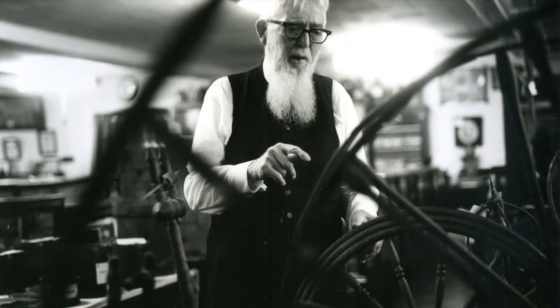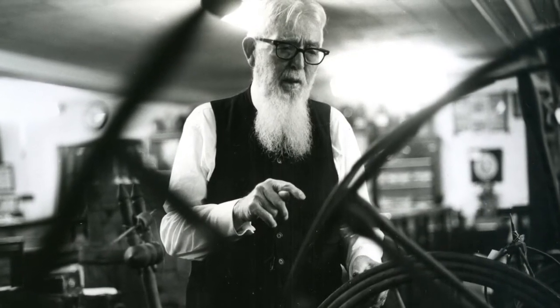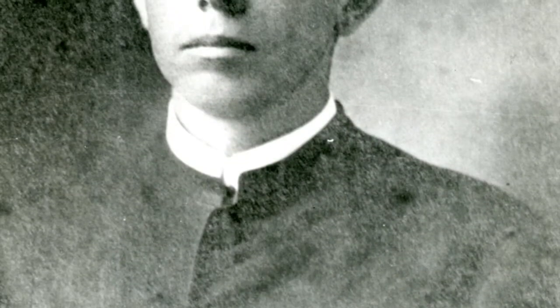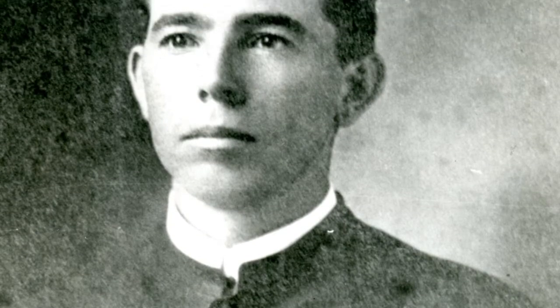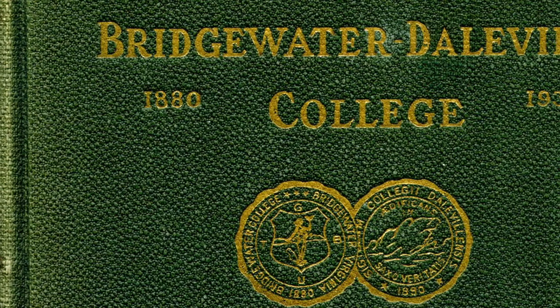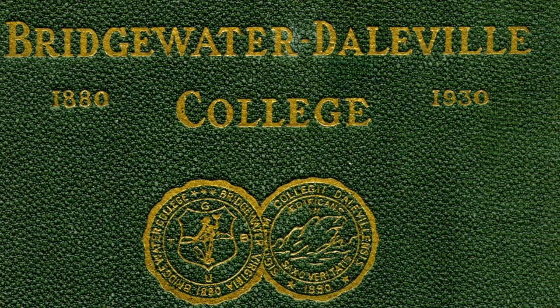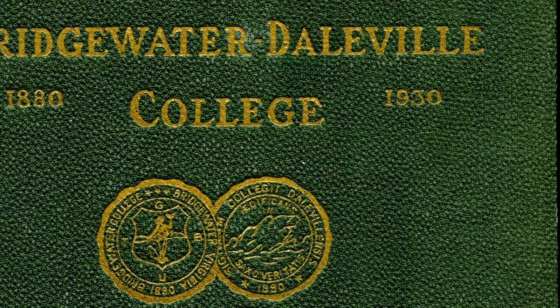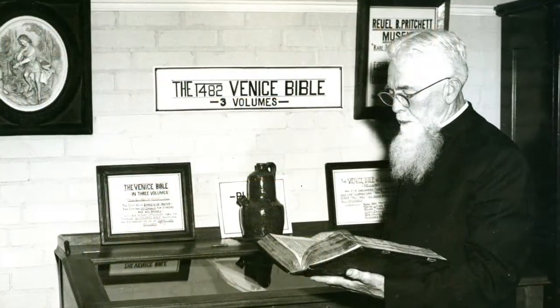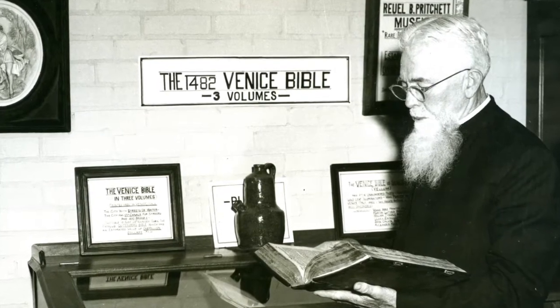In 1954, the museum received its major donation of over 5,500 artifacts from Church of the Brethren Rev. Earl B. Pritchett. Pritchett was from White Pine, Jefferson County, Tennessee. He had been a student at Daleville College from 1909 to 1911. When Daleville College merged with Bridgewater College in 1924, Pritchett looked to Bridgewater College as his alma mater. When looking to offer his extensive personal collections to an institution, he ultimately selected Bridgewater College.